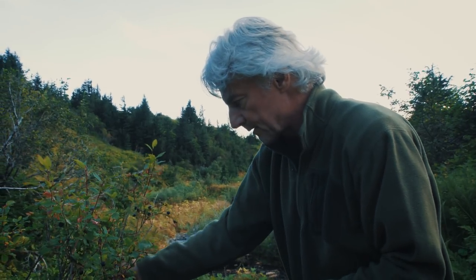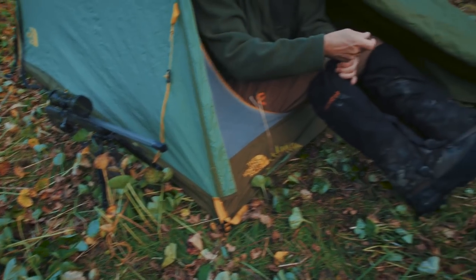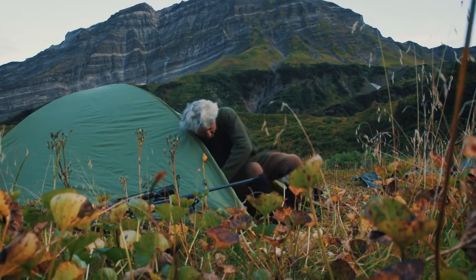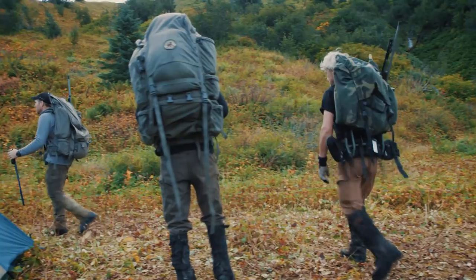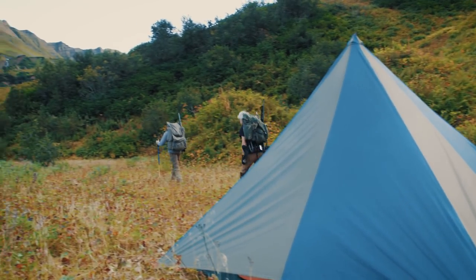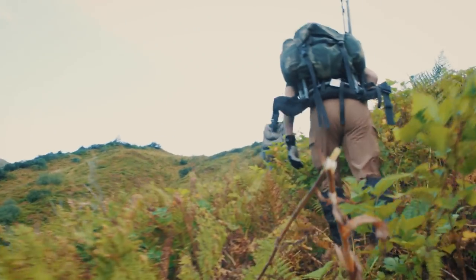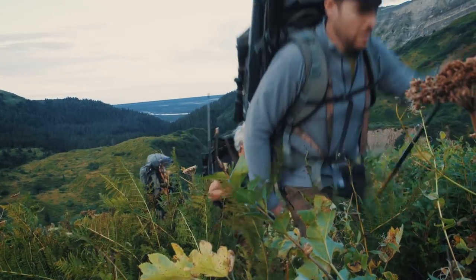My knees and my lower back right now are reminding me that I haven't been doing this much lately. With a belly full of berries, the work began. If we could get to the top of the mountain, we'd be able to glass the cliffs and hopefully locate one of those big billy goats that this area is really known for.